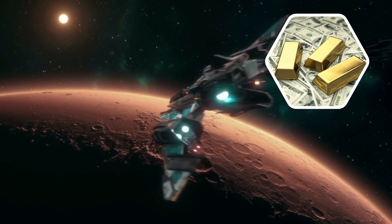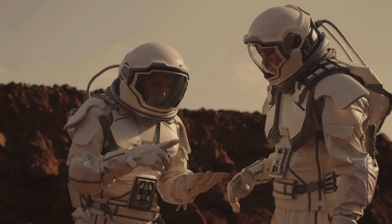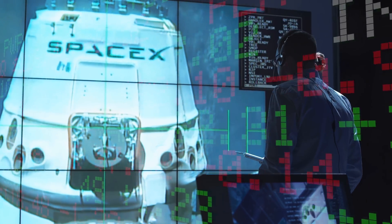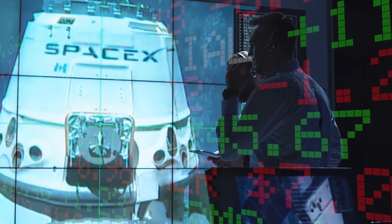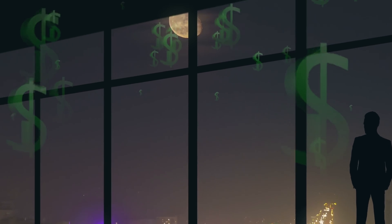Of course, at the time, space travel was far too expensive to just send a bunch of crews up to dig around in the dirt. But since companies like SpaceX have brought the cost of spaceflight down exponentially over the last decade, many nations are now beginning to gaze up at the moon and see dollar signs.